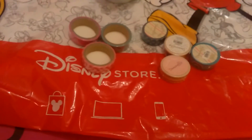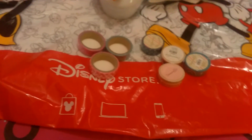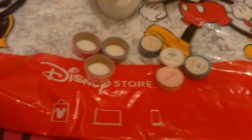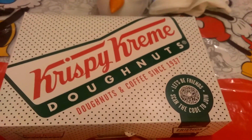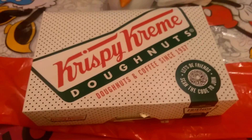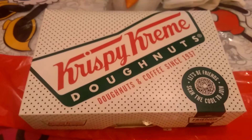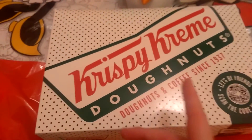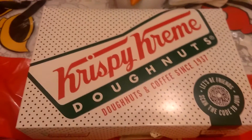And then the last shop we went to wasn't really a shop, it was more of like a stand, and it was Krispy Kreme donuts. We don't have many of these in Scotland, but there was one in Aberdeen — well, technically there were two kiosk-type things there.